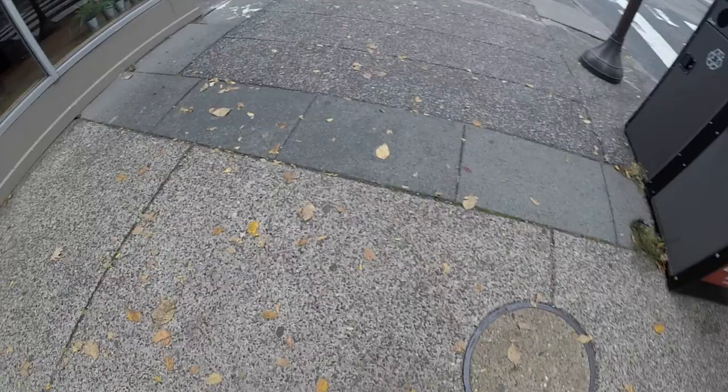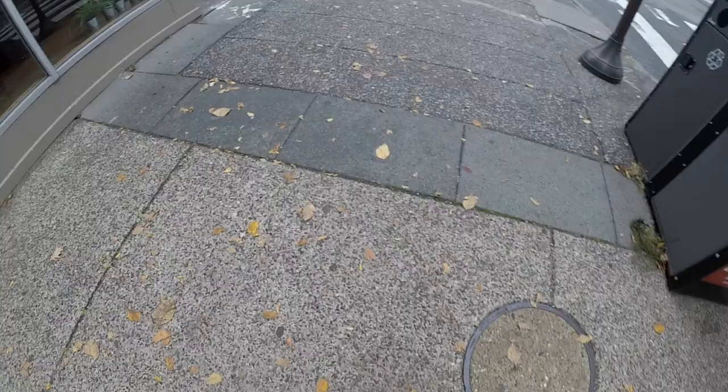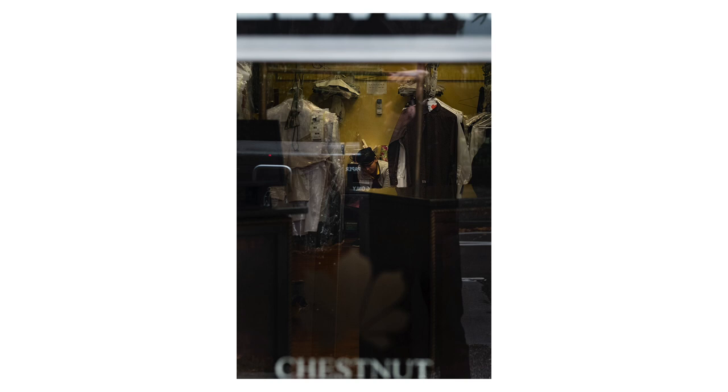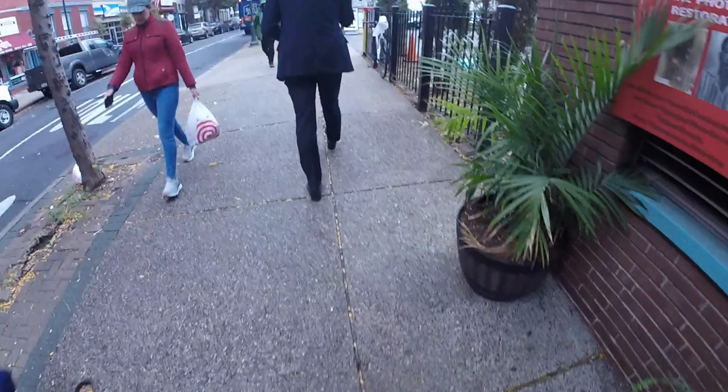As I made my way down the street I passed this dry cleaners. There was a person perched away in the background. I don't really like how this one came out — they're a bit too far away and there's not really enough going on in the reflections. The colors aren't that good either. Let's move on.